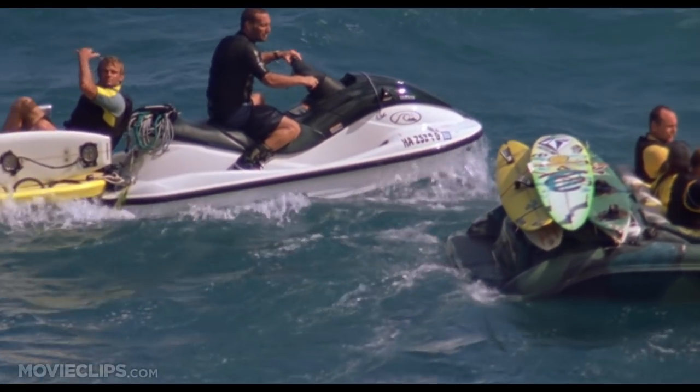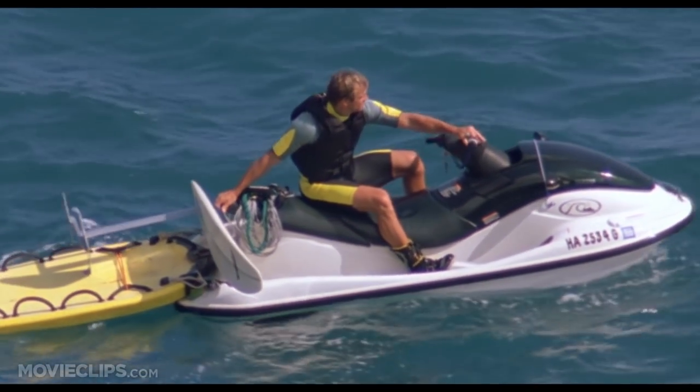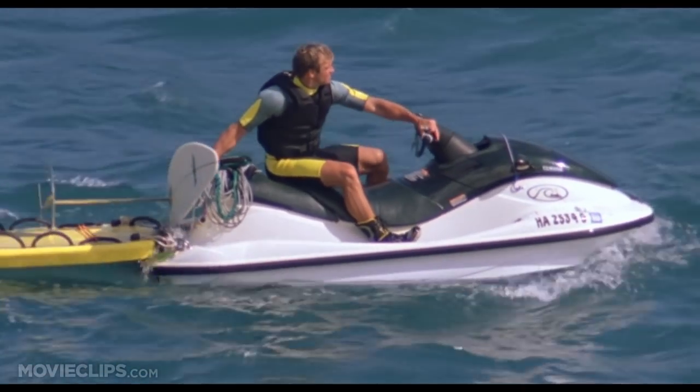The foil boards that we're riding are one way to take advantage of it. At first glance, the foil board looks like it's some kind of practical joke, but Laird assured us that the hydrofoil fin makes the board glide above the water.